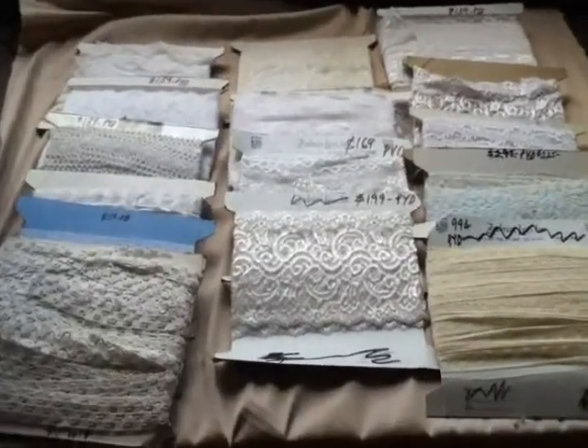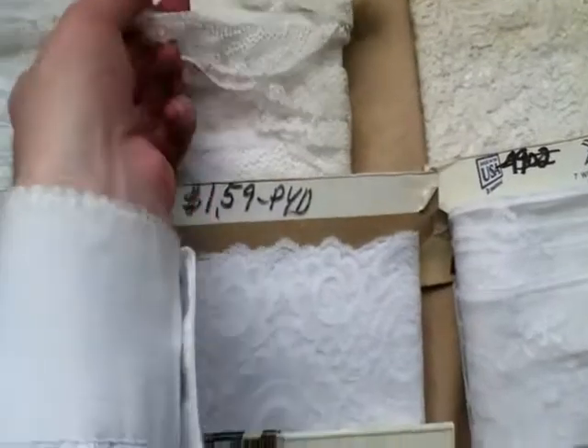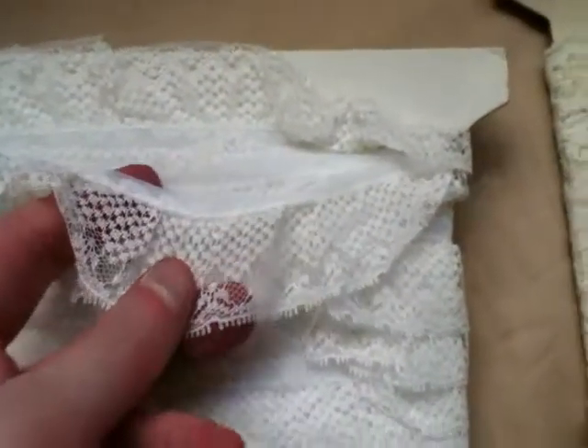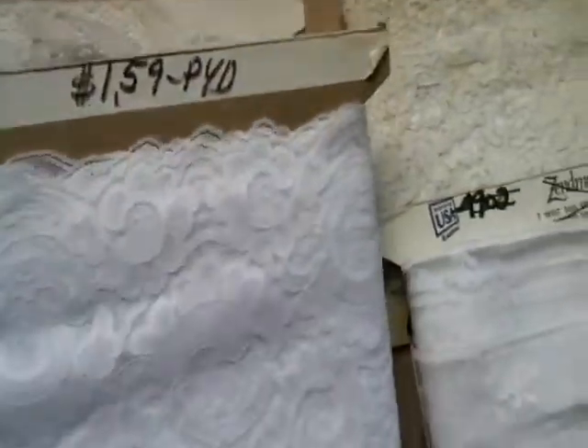Lot number 107 is 15 rolls, 15 boards of lace. This is a ruffle, white ruffle. This is a beautiful lace, used to sell a dollar 59.